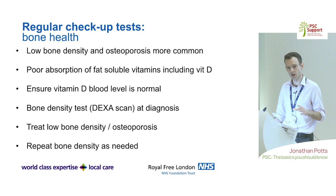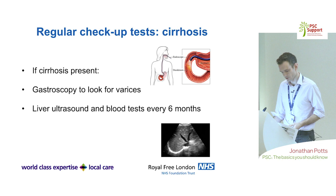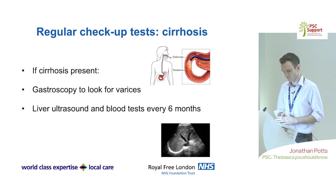Other regular tests include checking vitamin D levels and doing a DEXA scan to assess bone strength, as impaired vitamin D absorption can lead to premature osteoporosis. If patients develop cirrhosis, additional surveillance includes upper endoscopy to look for varices and more frequent ultrasound to monitor for abnormal areas within the liver — standard for all causes of cirrhosis.